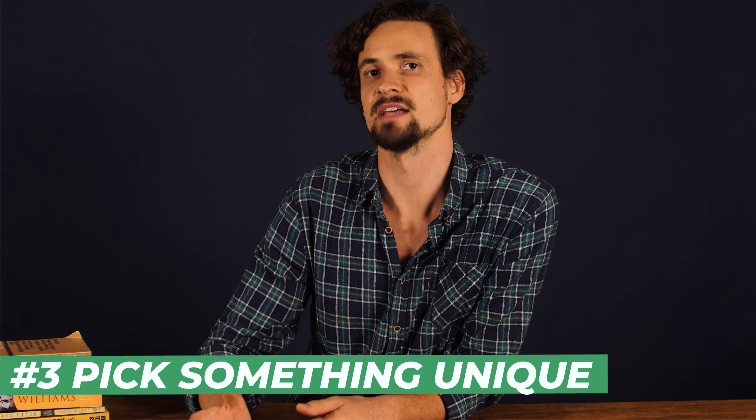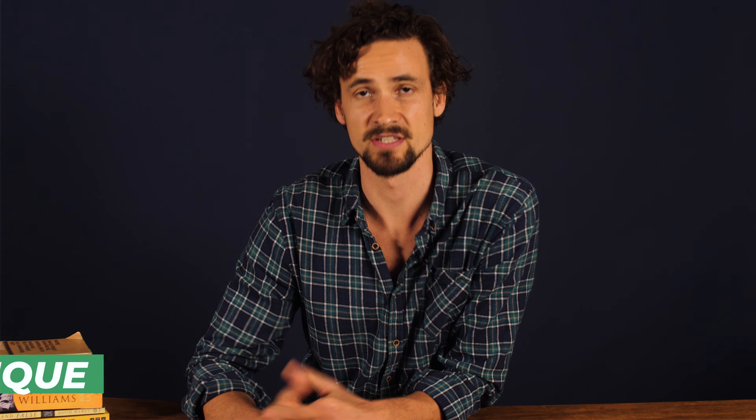Next up, pick something unique. Most actors scramble to the same monologue pages time and time again, so there's a handful of monologues out there that are really overdone. See if you can pick something a little bit unique. It shows that you're proactive, well read, and that you make interesting choices. Head to a bookshop or check out online play subscriptions and browse plays and playwrights to find something really interesting and unique. This is where reading and watching plays really pays off. Make a note every time you read or watch a play and love a particular monologue, and keep it in your back pocket for a rainy day.